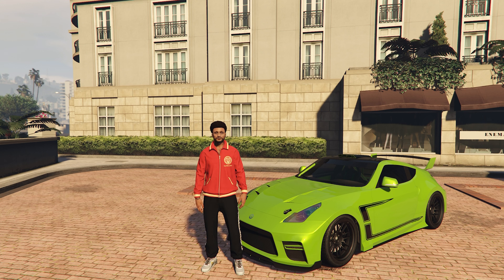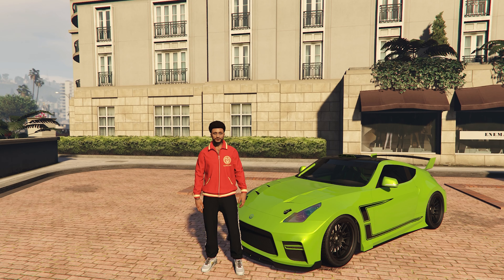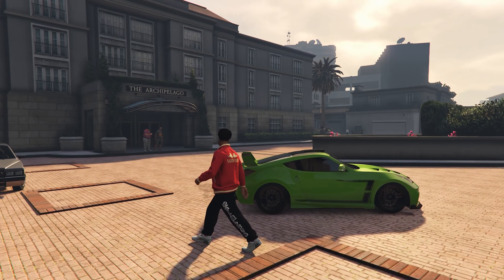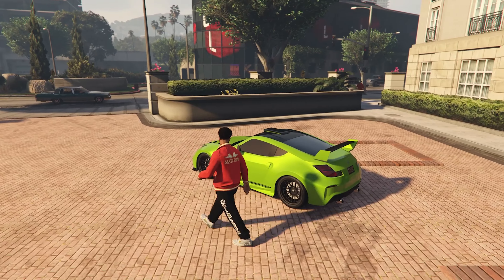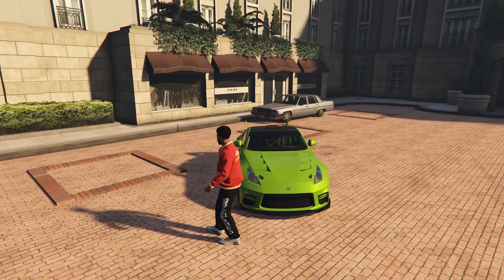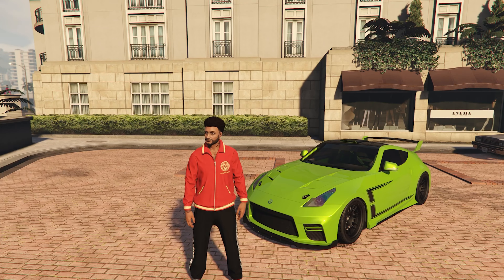Moving to number 8, we have the car based on the IRL Nissan 370Z. This car is on the expensive side costing $1.8 million, making it the second most expensive car on this list. However, it does have a great top speed of 116 miles per hour. The reason why this car is pretty low on the list is because for $1.8 million there are better looking and performing JDM cars. But I'm a collector so I try to own every car.